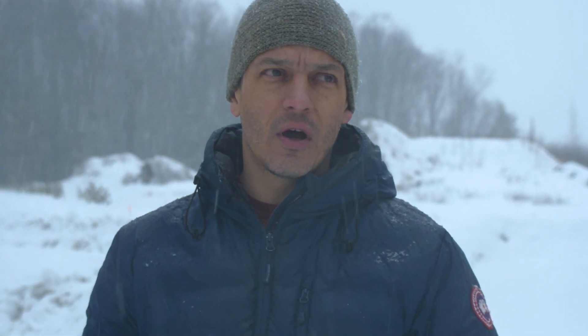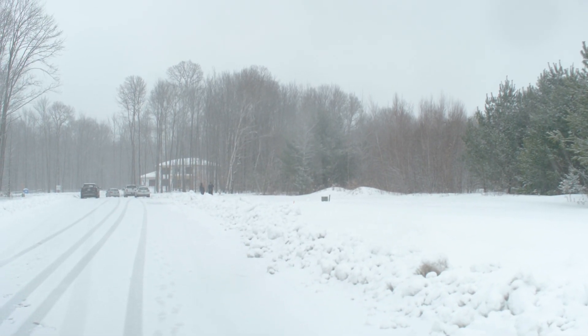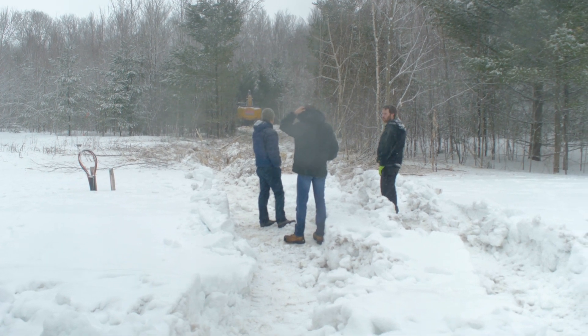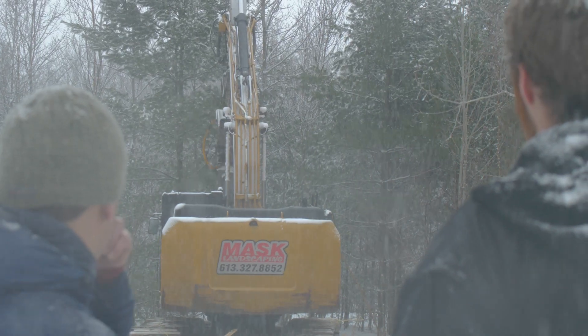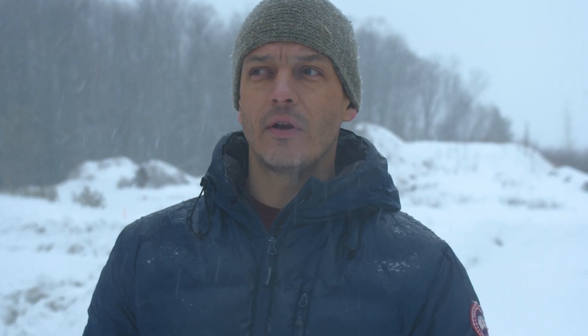Our site planning process for this particular project really spent a lot of time dealing with the existing vegetation. We're working on a lot that is quite heavily treed — about one-third of the lot has quite mature trees, some of which are probably over 75 years old. On the front two-thirds of the site, we're working on an area that probably as recently as 30 or 40 years ago was a farmer's field. So although it is densely vegetated, there are not as many mature specimens that we are working to avoid.